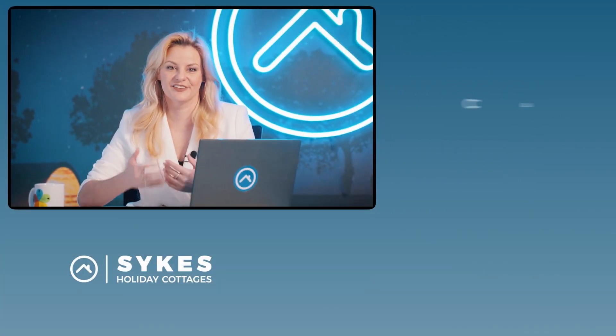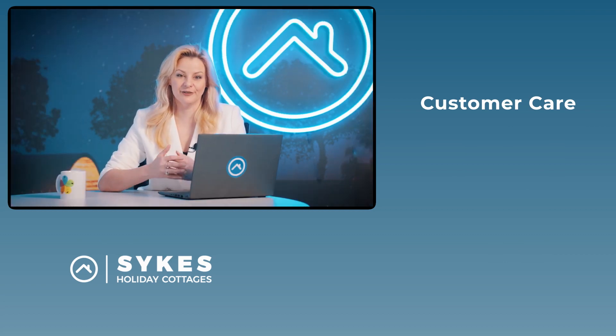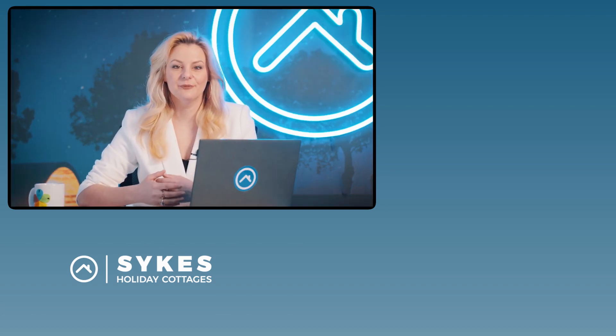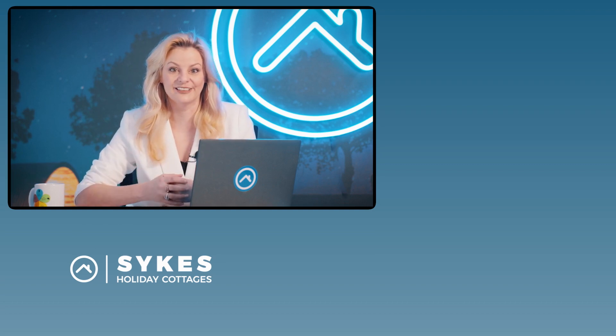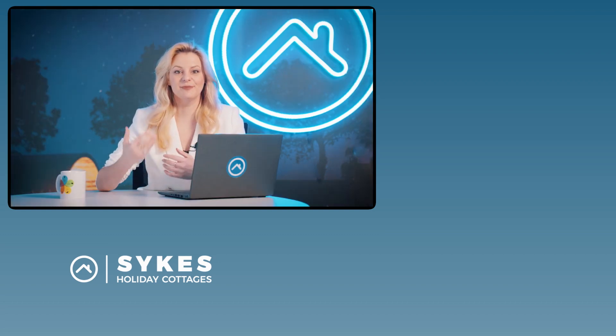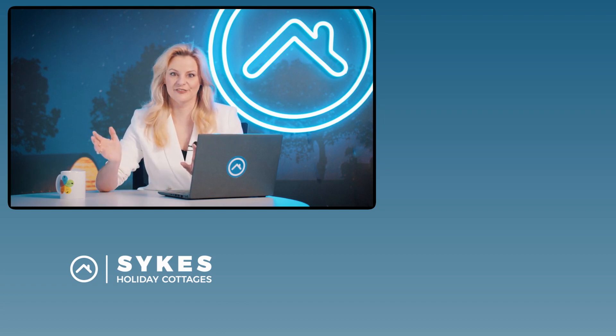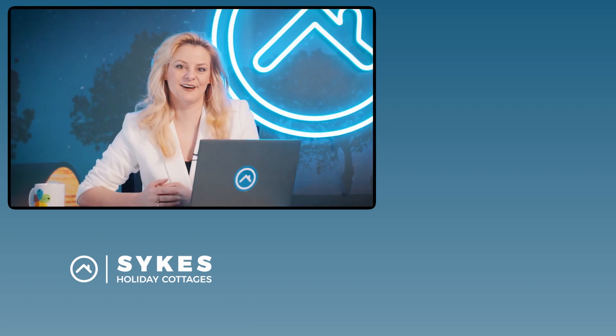In order to get those good reviews and get customers coming back, you need to make sure that your guests are having the best possible experience — and that brings us to customer care. Happy customers leave good reviews, and good reviews result in more bookings. A holiday let agency will guarantee that your guests are always looked after. Here at Sykes Holiday Cottages, we've got trained professionals that are dedicated to taking care of your customers, so if anything does go wrong, it's handled swiftly and professionally. This can be very flexible too. Some of our owners might like to greet their guests and interact with them before they arrive, whereas some of our other owners may prefer to have no contact at all. It's entirely up to you.